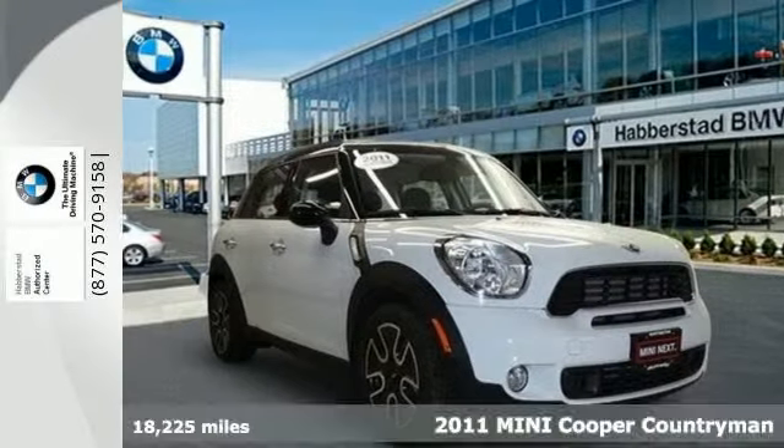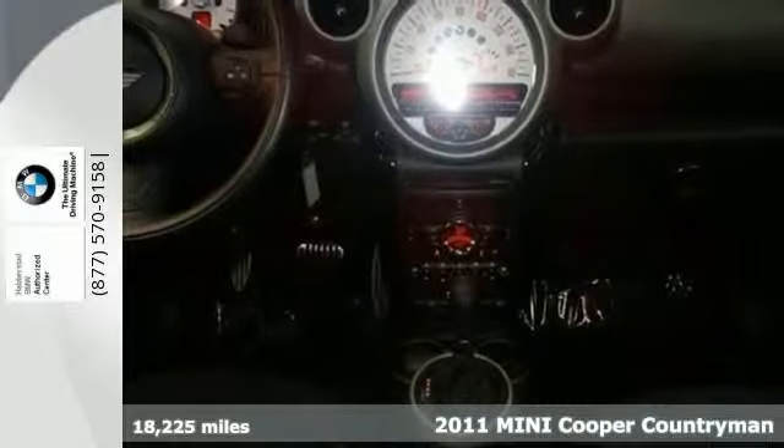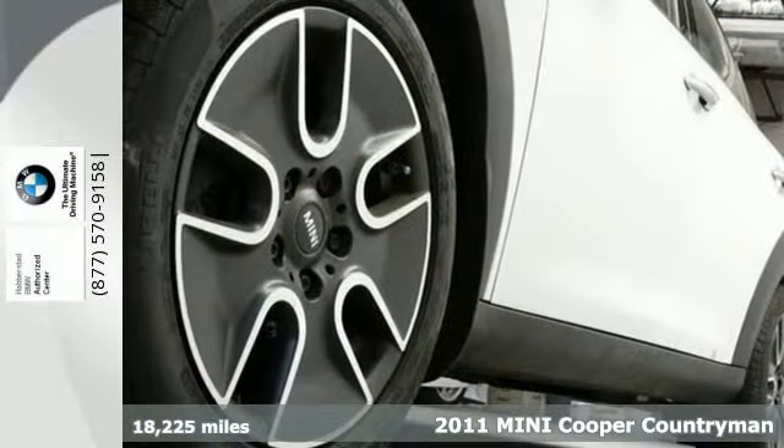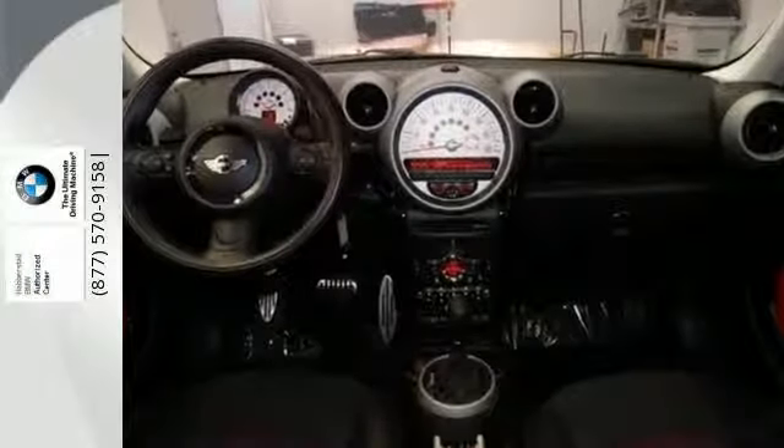Here's a 2011 Mini Cooper Countryman. Steering wheel audio and cruise controls, air conditioning, a split folding rear seat back, tire pressure monitor, and tilt and telescopic steering wheel all come standard.